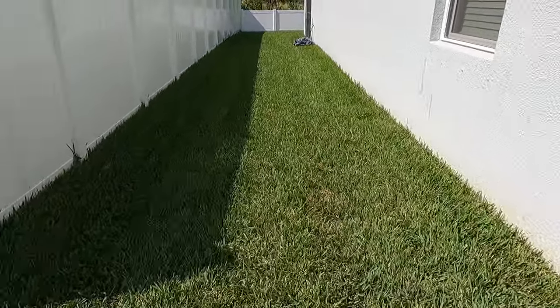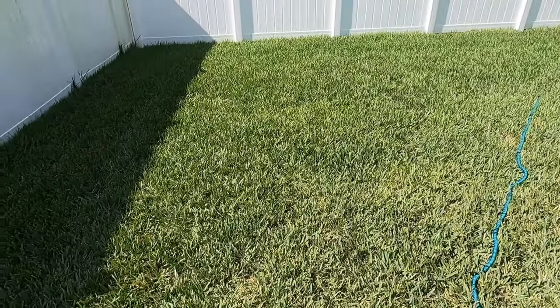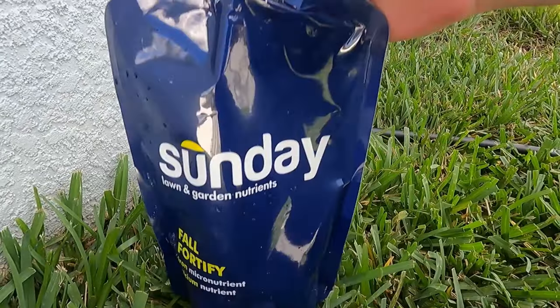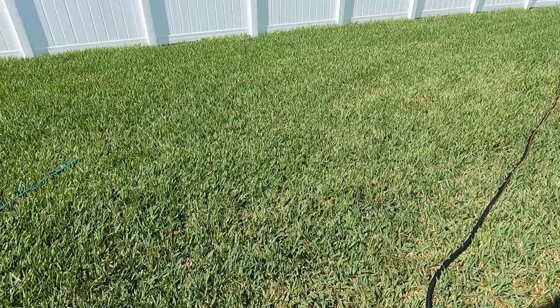This is a thousand square feet all the way through here and this area back here — so that is a thousand square feet. I'm using the Sunday Fall Fortified right here. This is the last time that I'm going to be using Sunday, as I've already said.